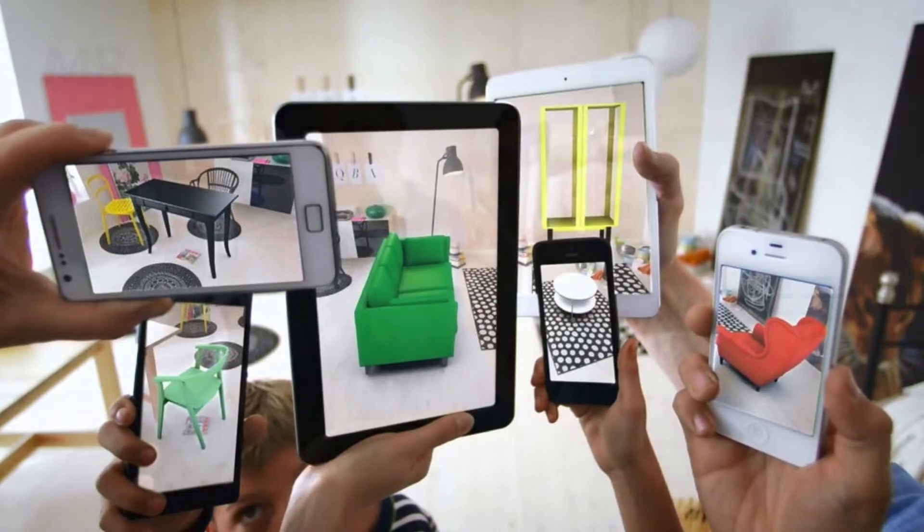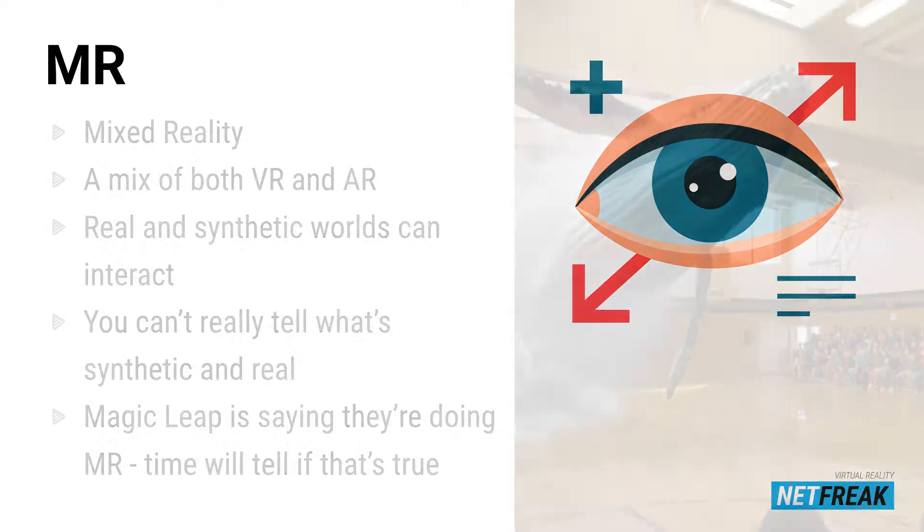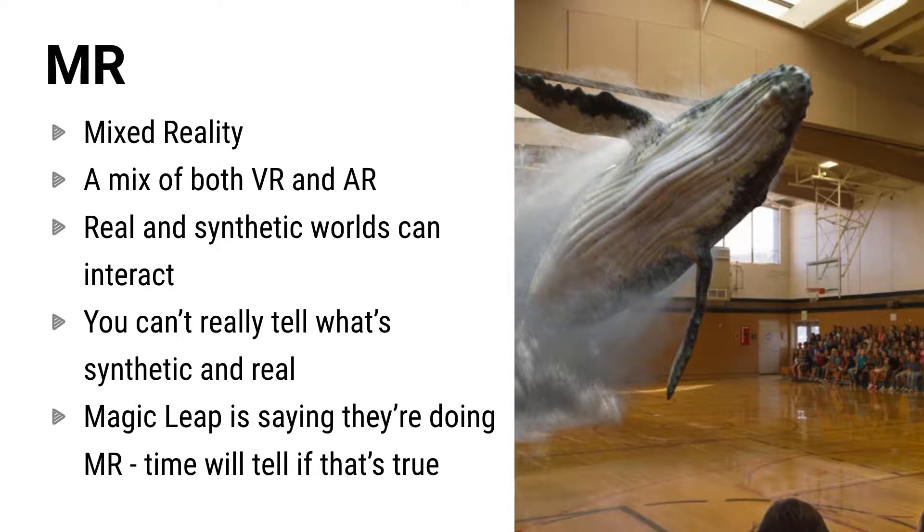The third one is mixed reality. It's a hard topic whether we should talk about MR at all, or whether it's all just augmented reality. But currently people are still talking about mixed reality. Mixed reality means something that is a kind of mix of both VR and AR. The vision is that the real and synthetic worlds can interact and you can't really tell the difference between what is real and what is not. Magic Leap says they are doing this kind of mixed reality device, but only time will tell if that is true.